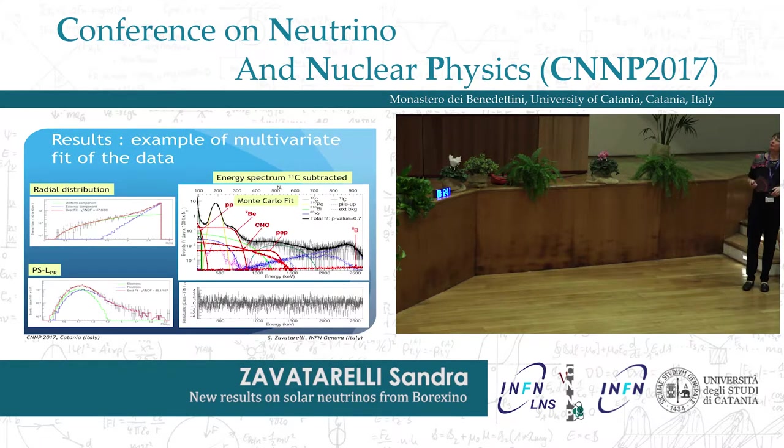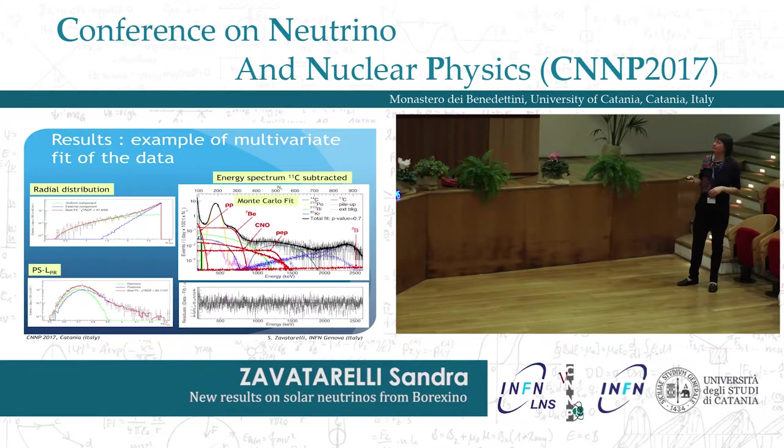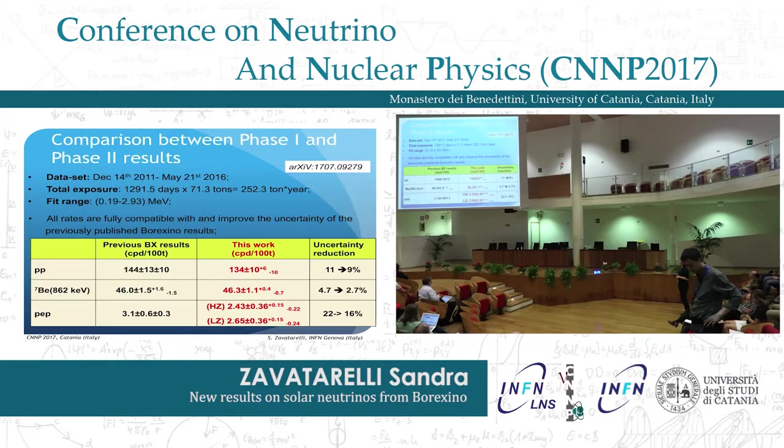This is an example of a multivariate fit output. We simultaneously fit all the distributions — here is the Monte Carlo fit of the spectrum after carbon-11 subtraction — and as you can see, over the whole energy range the residuals are flat and very small. In this slide I summarize all the recent results of this paper and compare with previous Borexino phase 1 results. You can see that we achieved a very sizable reduction of the background, with the present exposure of 252 ton·years.